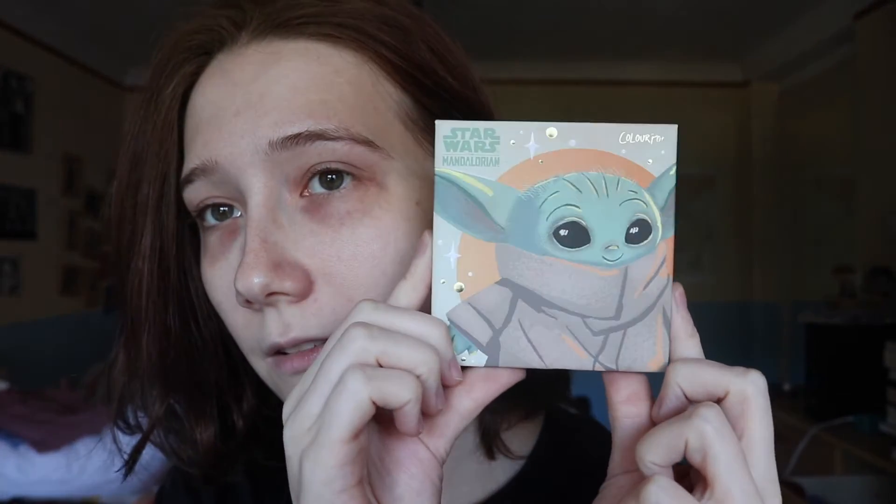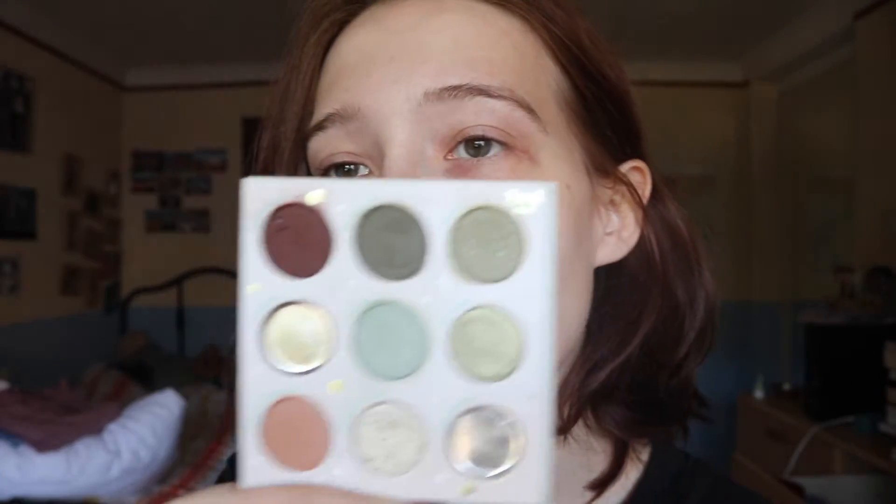This is the Child palette by ColourPop — the Mandalorian Baby Yoda palette. I have used this before. I dropped it, so this shadow fell out. And this one I used — it was a very beautiful pearly shimmer shade that I used in the inner corner and all over the lid. It was before I did my How Well Does It Perform video, because usually I do those videos before I fully use a shadow up. So I only have 7 out of 9 shadows that I can choose from right now.